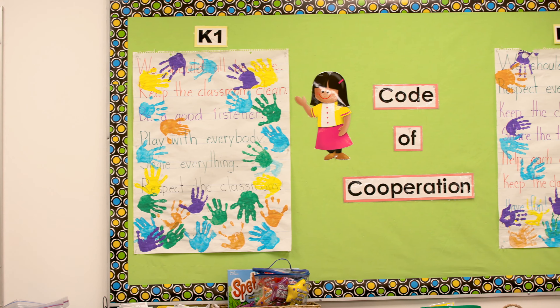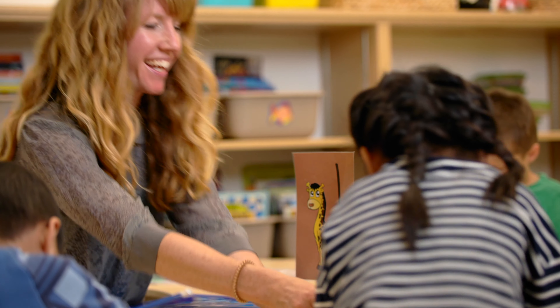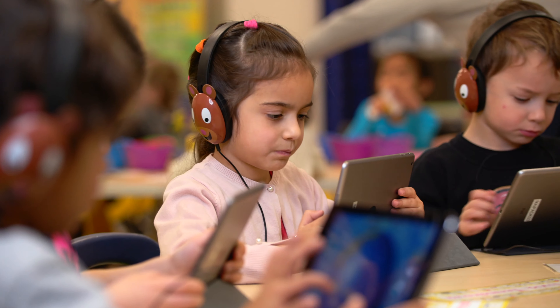My name is Melody and I teach kindergarten here at Masters Academy in Calgary, Alberta, Canada. I have a team teacher and we teach together a class of 28 students.